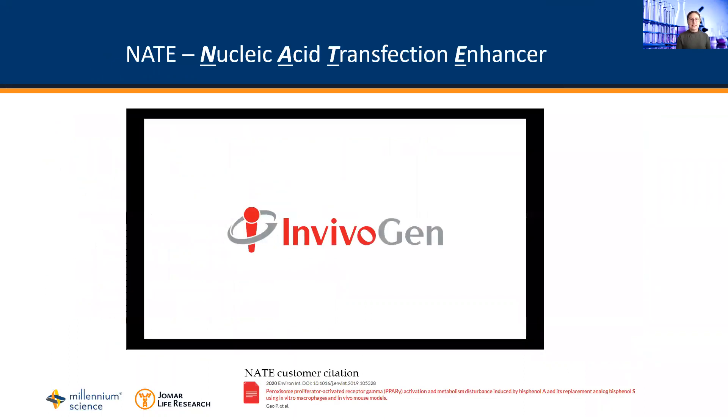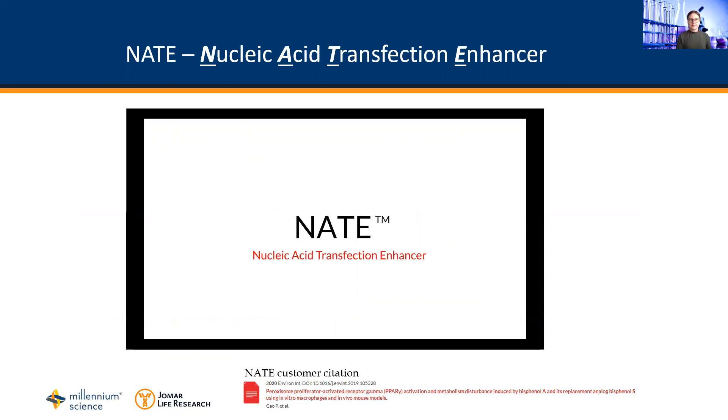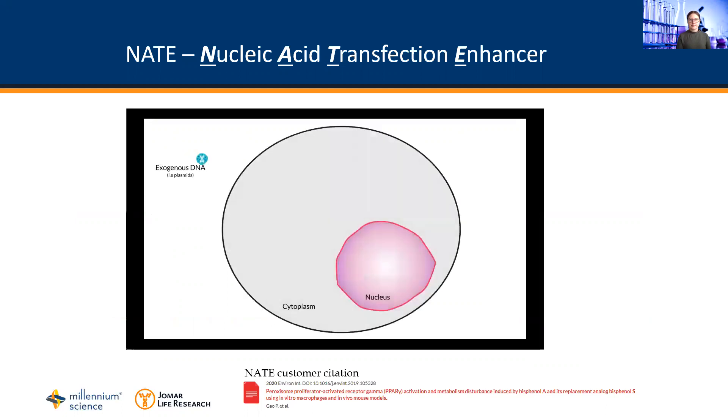Invivogen have recently released a product called Nate to assist with this. During transfection, exogenous nucleic acids such as plasmids enter the cell and come up against a number of host defences. Invivogen has developed Nate, a nucleic acid transfection enhancer to disable these defences and help your plasmid reach the nucleus undetected.